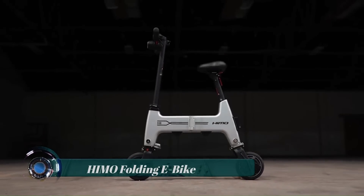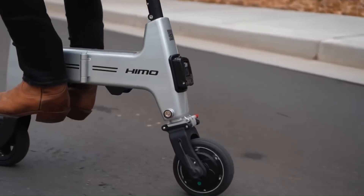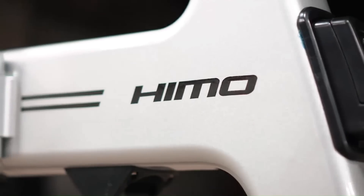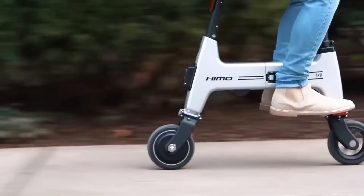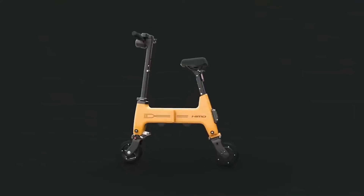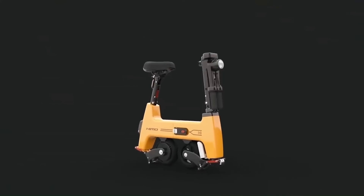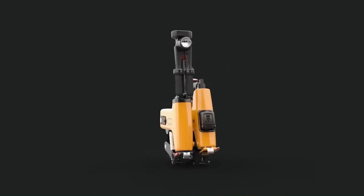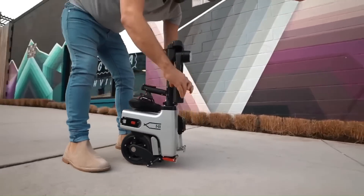The HiMo H1 electric scooter is a compact and lightweight electric scooter produced by HiMo, a Chinese electric mobility company. It is designed for short-distance commuting and urban travel. The HiMo H1 has a minimalist and foldable design, making it highly portable and convenient for storage.